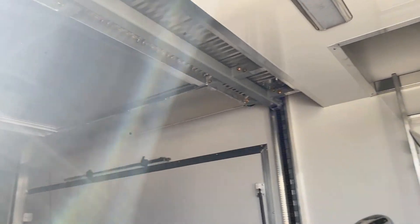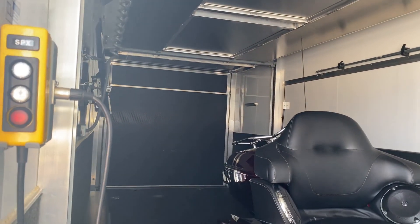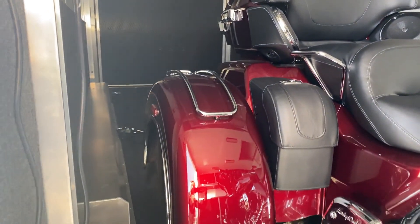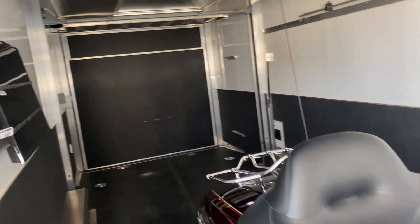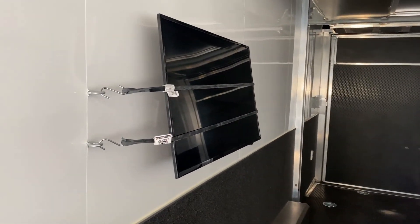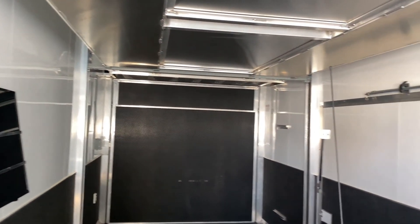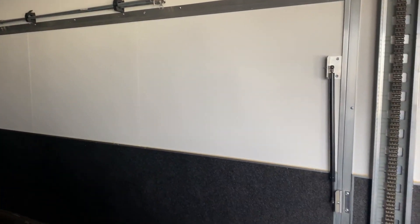Onboard generator, and a second level up there with a hydraulic lift which is operable with that remote there. It also has a brand new TV for any entertainment purposes. And along the right side here where you're coming up, you're going to see that the side door does open as well, giving you access from the side.